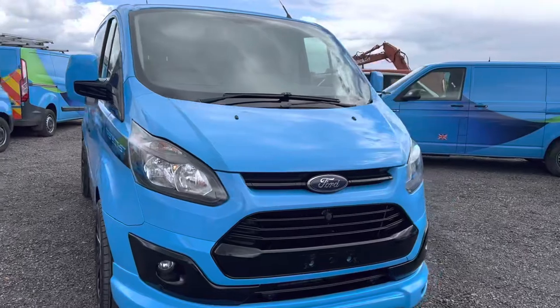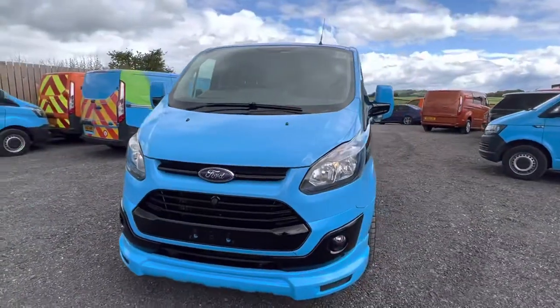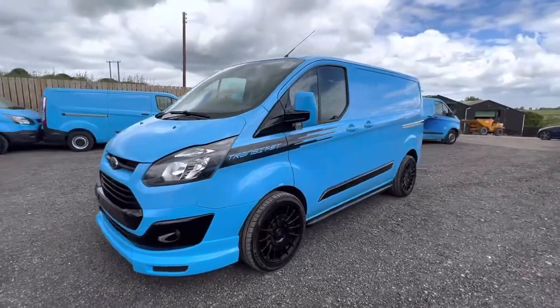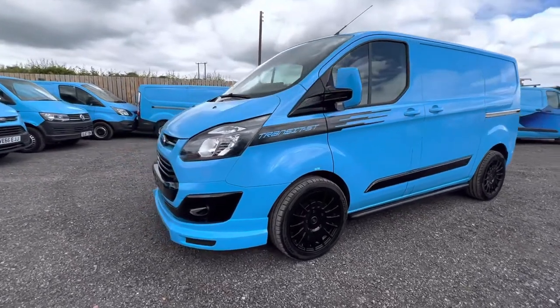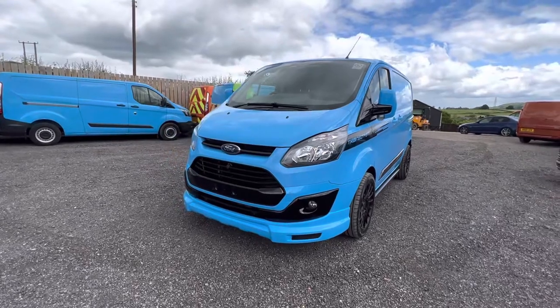Here we have a lovely 66-plate, 16-reg Ford Custom from British Gas. We've added the ST sport kit to this, which includes the front and rear lips.